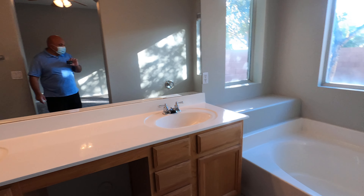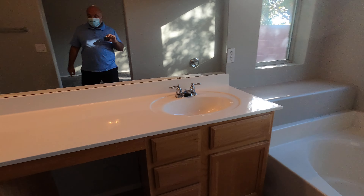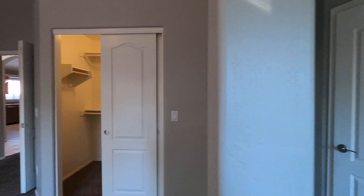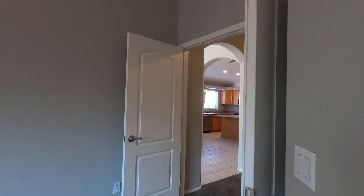This is the master — just a stand-up shower. Yeah, high ceilings in here.